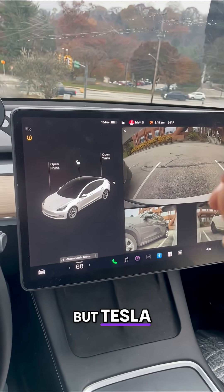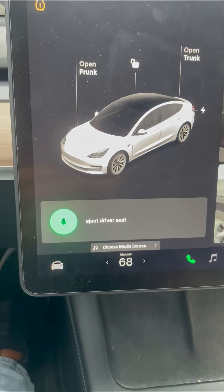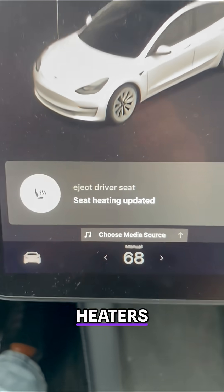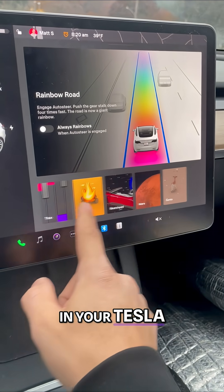But Tesla definitely has a sense of humor. Check this one out — Eject driver seat. That one actually turns on the seat heaters of your Tesla. So what these are doing are pulling up shortcuts in your Tesla.